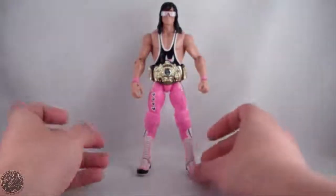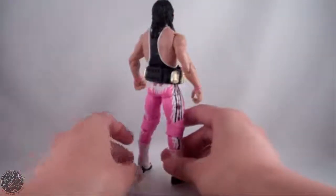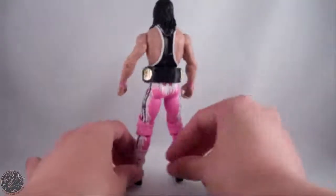Here we have Bret Hart posing out of the packaging. Let's get a good 360 with this guy. I have to say I am really impressed with this figure — there are some minor flaws, but I'll get to those in a little bit.